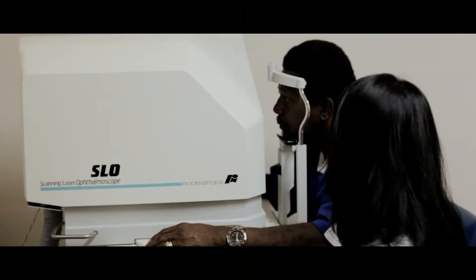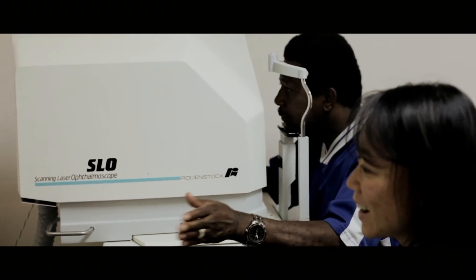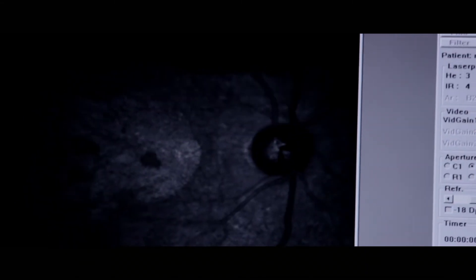One is an adaptive optics scanning laser ophthalmoscope. Using techniques developed in astronomy, we can look into the living human eye and see detail that we've never been able to see before. We can now see individual foveal cone photoreceptors. This is really useful because noninvasively we can look in a patient's eye and see if there are signs of disease that might require treatment or intervention.